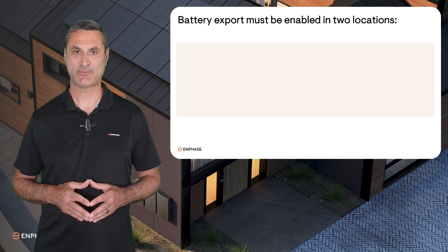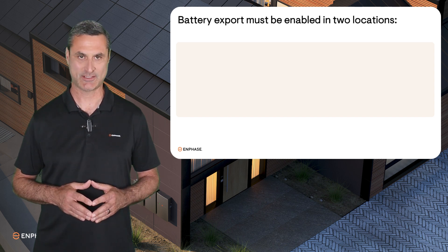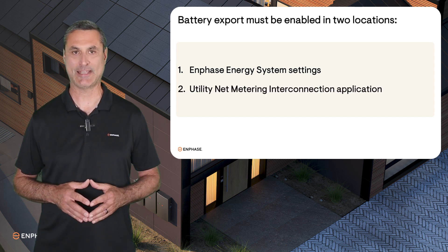For the homeowner to benefit, the feature of battery export must be enabled by the installer in two locations: in the Enphase Energy System settings and in the Utility Net Metering Interconnection application.